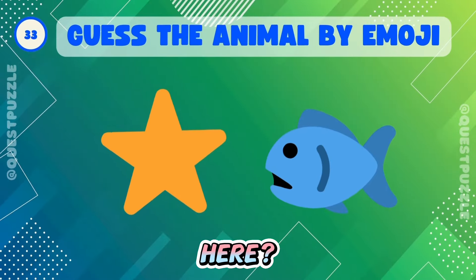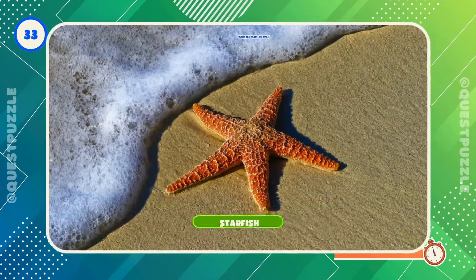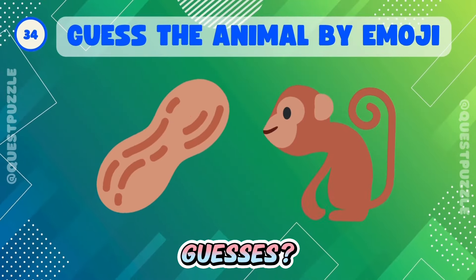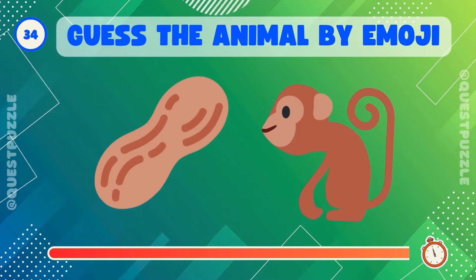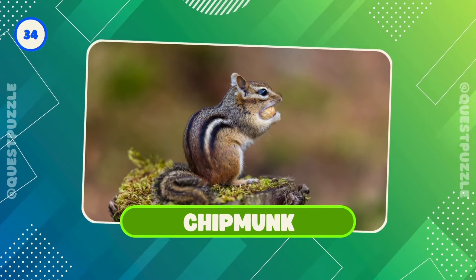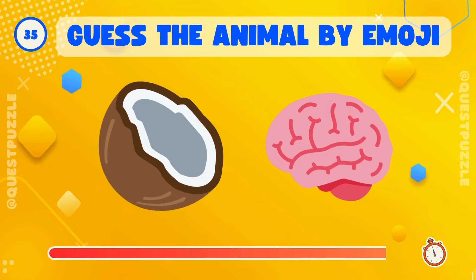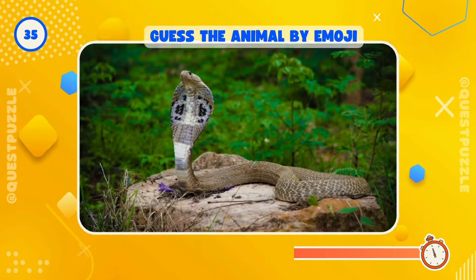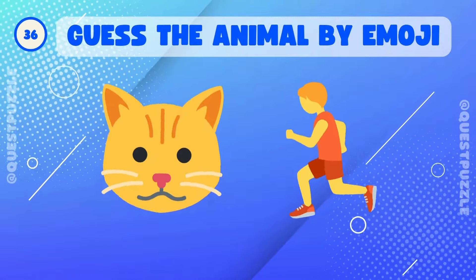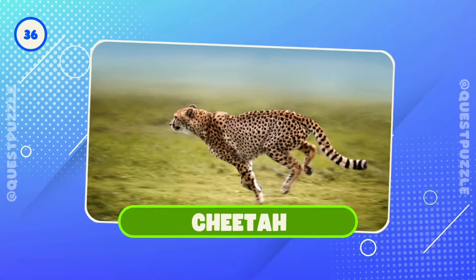What's hidden here? Exactly, it's a starfish. Any guesses? It's a chipmunk. Who's hiding here? Correct, it's a cobra. Can you guess? Yes, it's a cheetah.